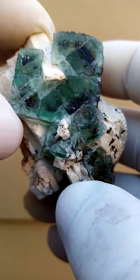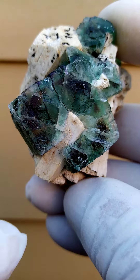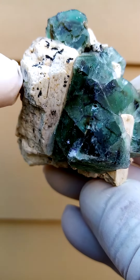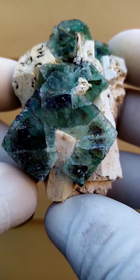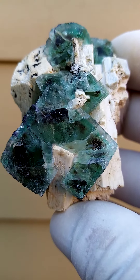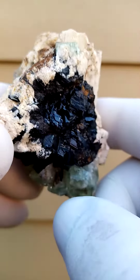Nothing too obtrusive though — we've still got the main face of the crystal, and the crystal almost forming around this feldspar. There we have the head of a feldspar crystal coming out there. All the way from the Ironga in Namibia — fluorite, feldspar, and tourmaline. The tourmaline of course would be in the bottom section on the back.